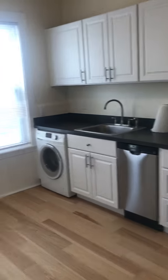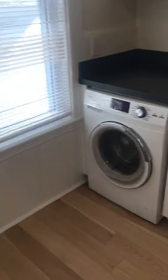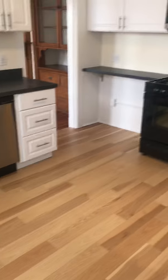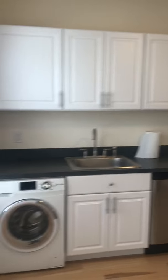So you walk into the kitchen — they just redid the floors and the cabinets. There's a dishwasher and a combo washer/dryer. You definitely have enough space to put a table in here.